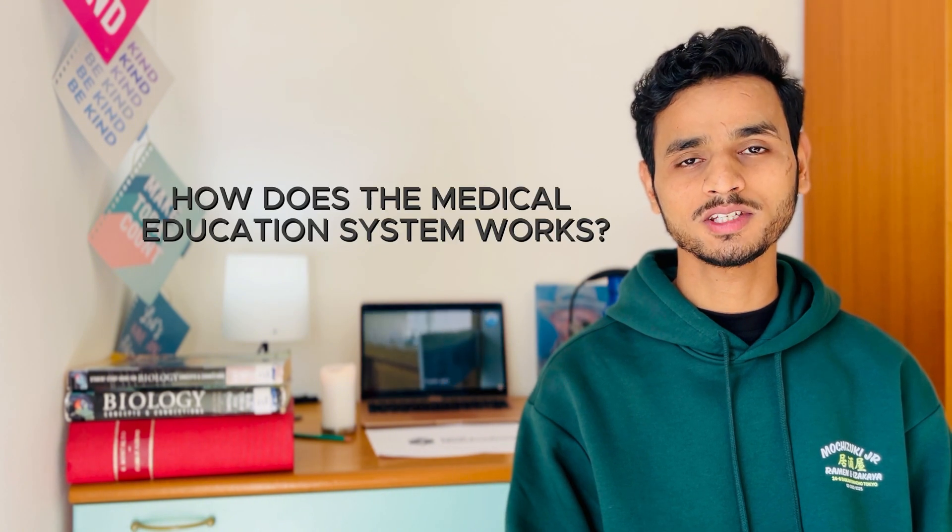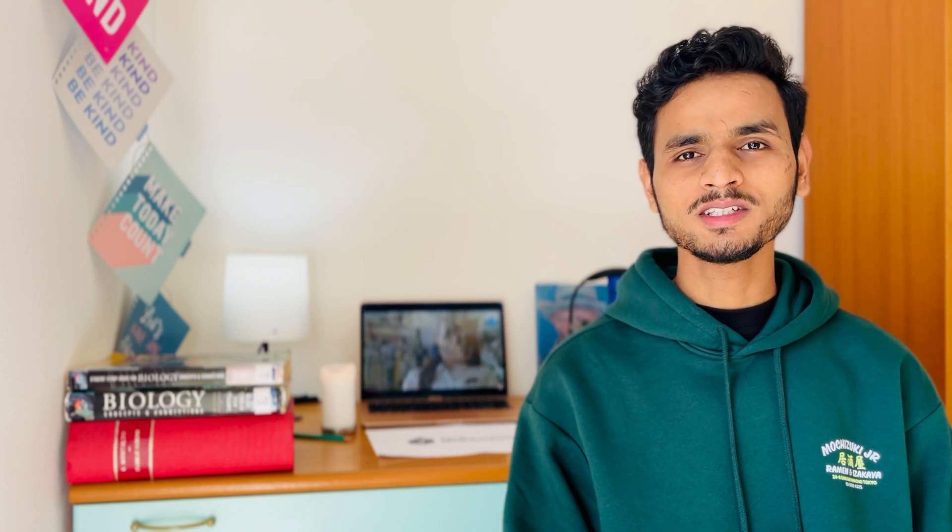The very first question is: how does the education system work in Italy? The medical education system in Italy is divided into two phases: the preclinical phase and the clinical training.